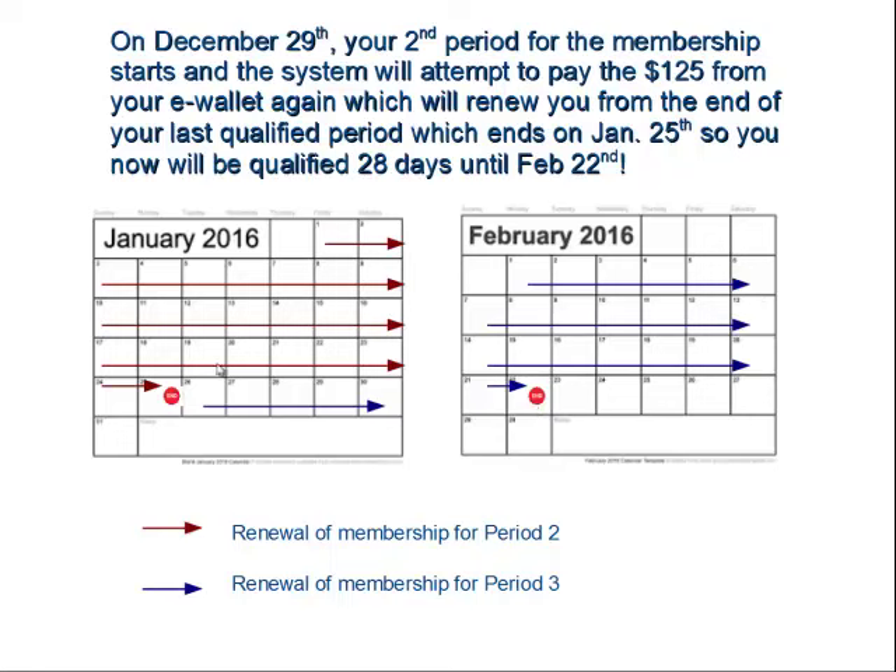With the blue line indicating, you're going to be pushed all the way in advance to February 22nd. So now you're in your second period, and the system has captured another $125 and pushed you one full period ahead — all the way paid through the third period. Your next draft date would be through your e-wallet on February the 23rd. This is the process of how the system is designed to ramp up your payment through your e-wallet as your commissions are building up.